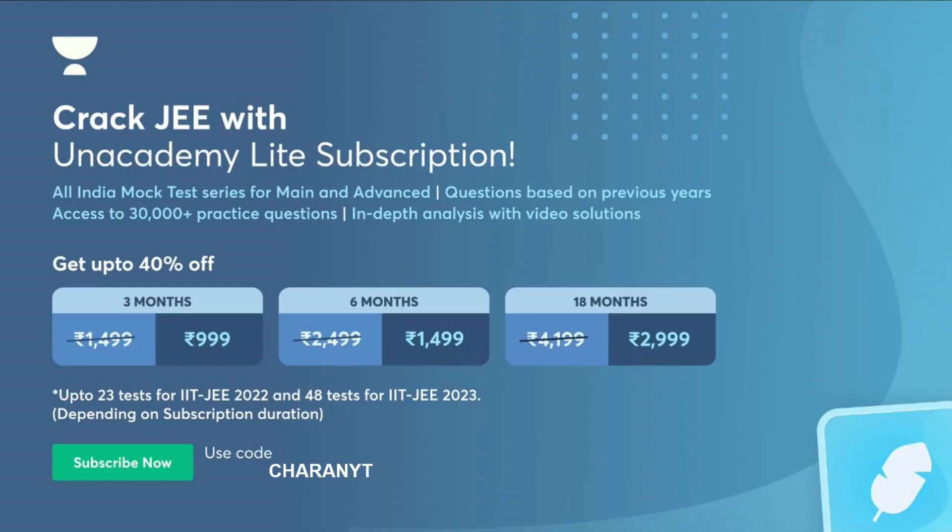Crack JEE with Anacademy Lite subscription. It is a mock test series for Mains and Advanced mainly. Questions based on previous years. Access to 30,000 plus practice questions. In-depth video analysis for each and every question. Presently an offer is going on — you will be getting flat 40% off if you use the link in the description as well as my code Charanvati.